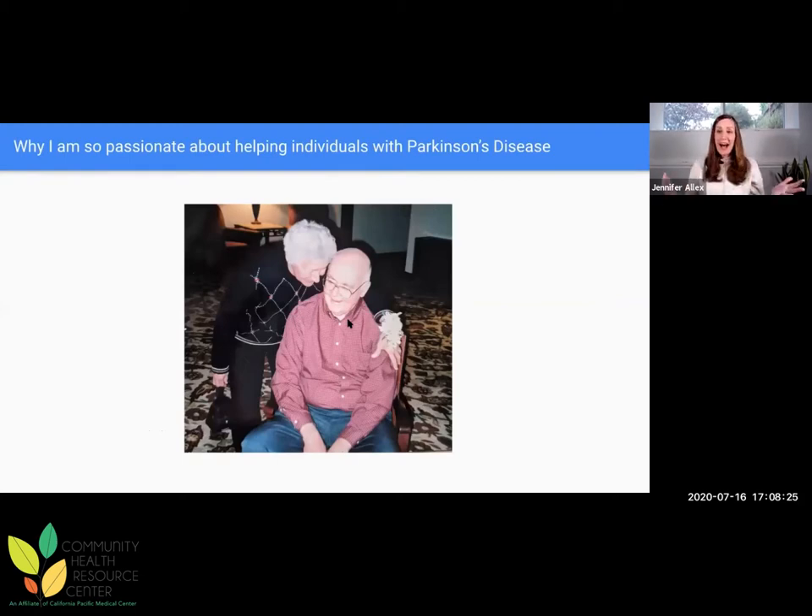I frequently get asked, what got you hooked? Why do you care so much about working with individuals with Parkinson's? This is a picture of my grandfather Jerry. Jerry had Parkinson's, but in a much different time than all of you — right when all of this research was emerging — so he was never really encouraged to exercise or work extensively with a physical therapist. About six years ago, I took the POWER certification course and was just blown away by what the research was saying in terms of the potential that individuals with Parkinson's could achieve. With Jerry in mind, I started putting all of those POWER principles to work in the clinic and I started to see really amazing results.